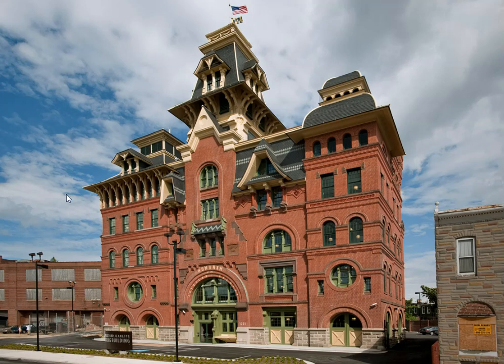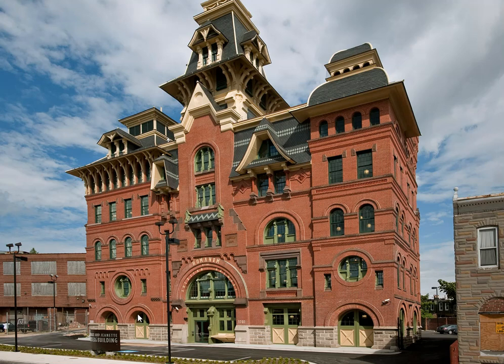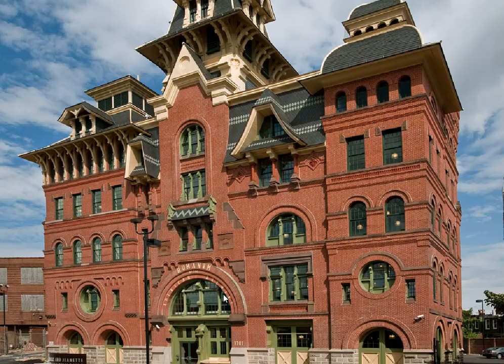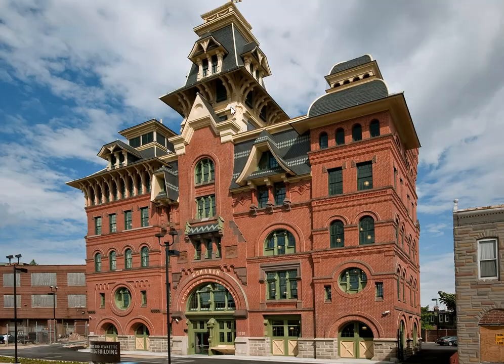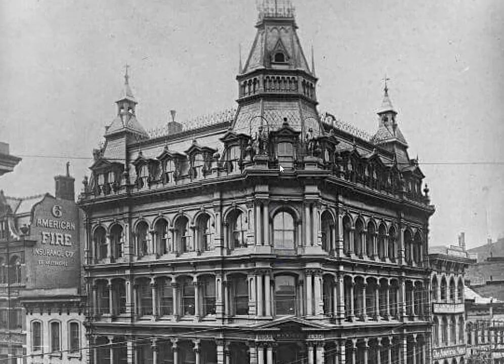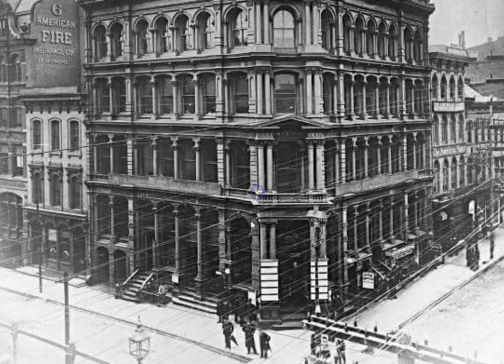Wow, that's a beauty. I'm not exactly sure — I think it's an old brewery. Yeah, brewery. Really quite something up here.